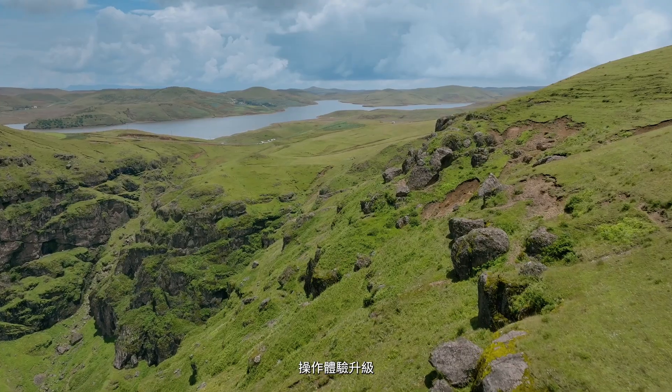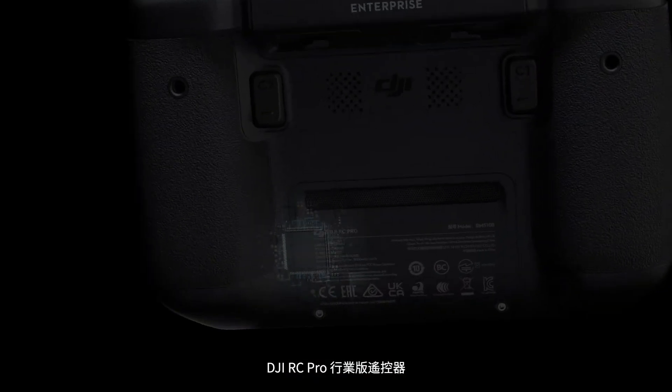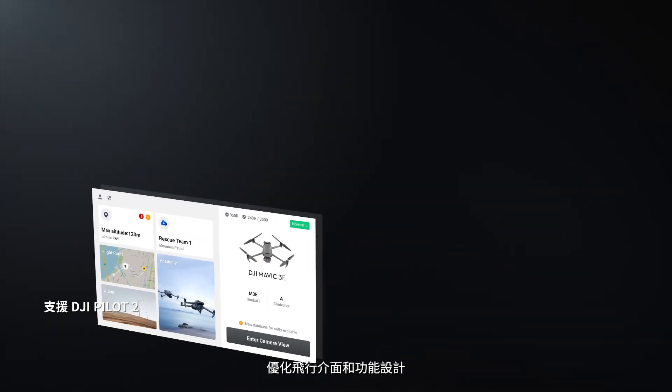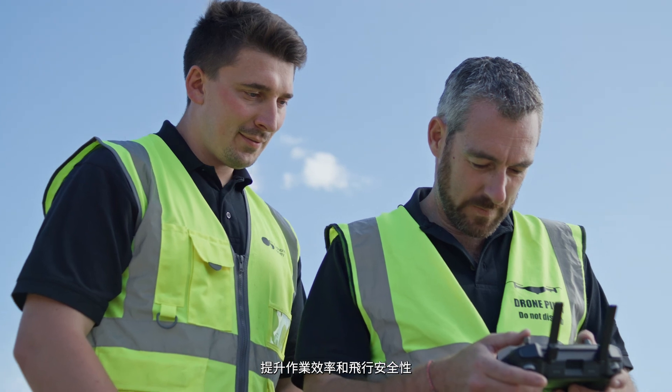With DJI Flight Hub 2, synchronize across teams to get first-hand on-site information and efficient air-to-ground coordination. Getting the most from your drone means having a remote controller that's just as dynamic. DJI RC Pro Enterprise is powerful and stable, and comes with DJI Pilot 2, a revamped enterprise flight interface that significantly improves operation efficiency and safety.